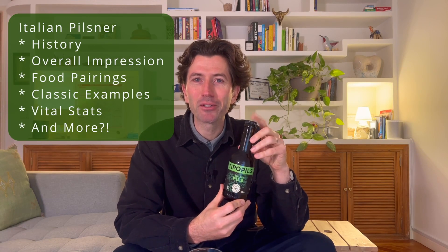What is an Italian style pilsner? What does it taste like? What should you eat with it? Where does it come from? Let's find out.